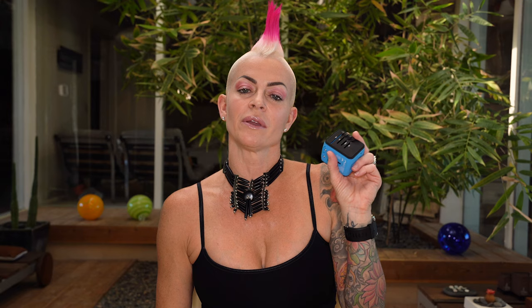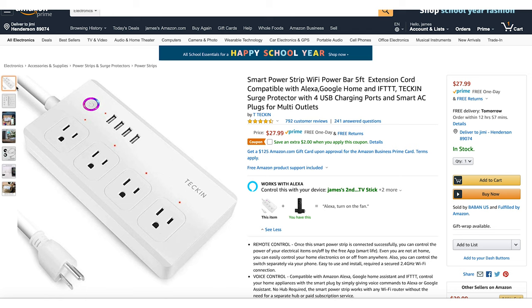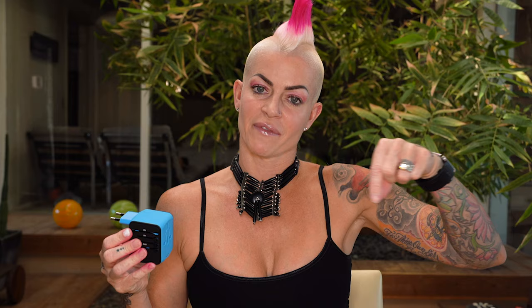Before you fly internationally, make sure you get a few of these plug adapters. No matter where you go around the world, you plug it in and it adapts — so when you're in Europe, you plug it in and put your plug on that side. We always have a ton of stuff to charge and wouldn't want to spend top dollar getting these abroad, so we come prepared with about five or six. Also bring a power strip — you can plug it into the adapter and then have multiple plugs at your destination.